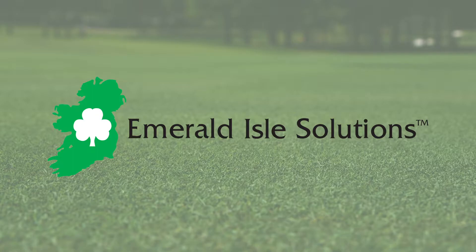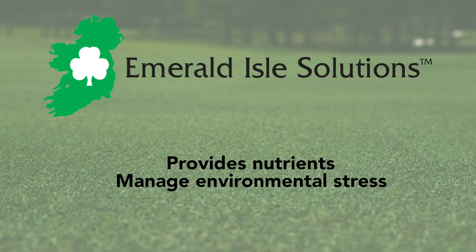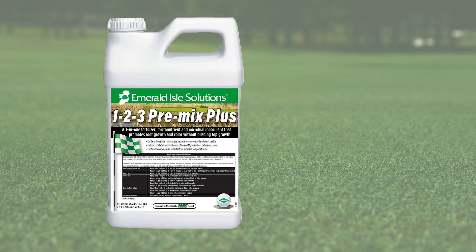Emerald Isle foliar fertilizers have been helping golf course superintendents like you for over 30 years manage their putting greens with industry-proven products that provide nutrition and assist with managing environmental stress. For the 2021 growing season, we've expanded our collection of products to continue doing just that.